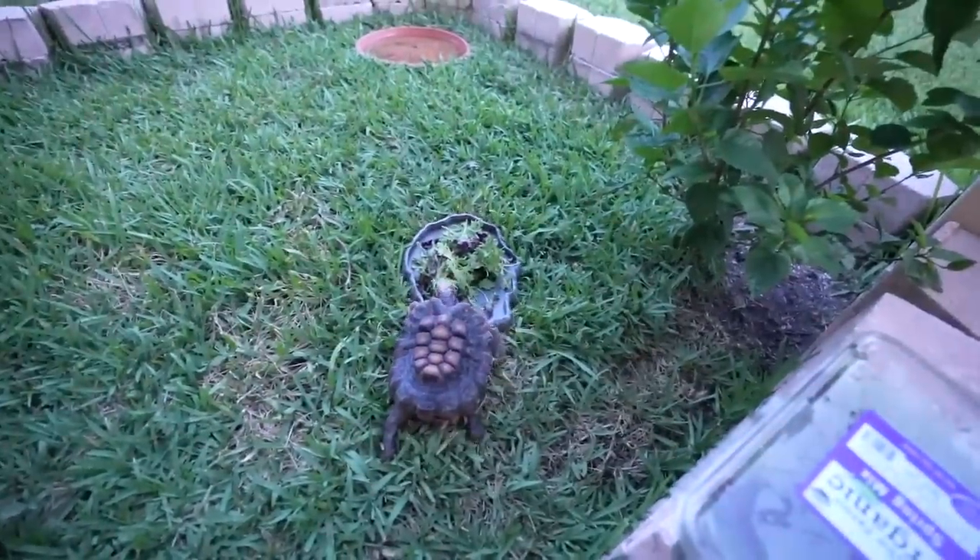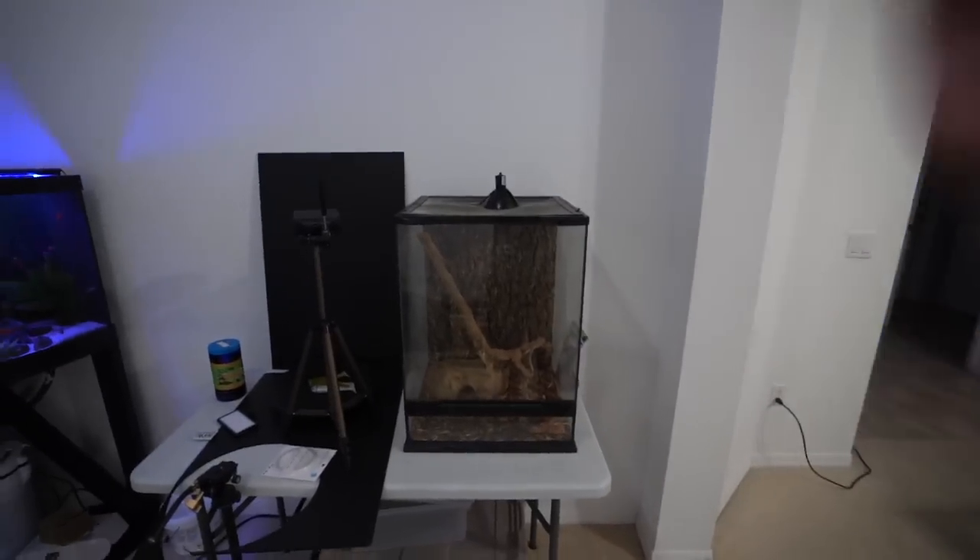Everyone who doubted my brick system - take that! He's been out here for like two to three months now and he's doing very, very well. So to everyone who said that would not work - exactly.